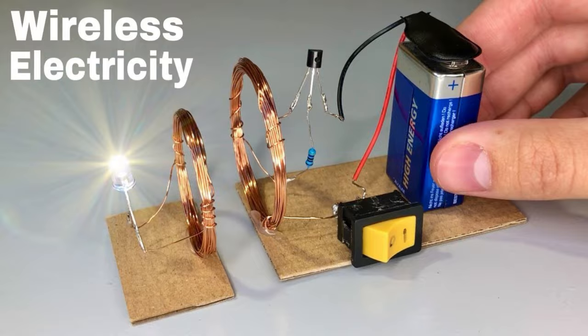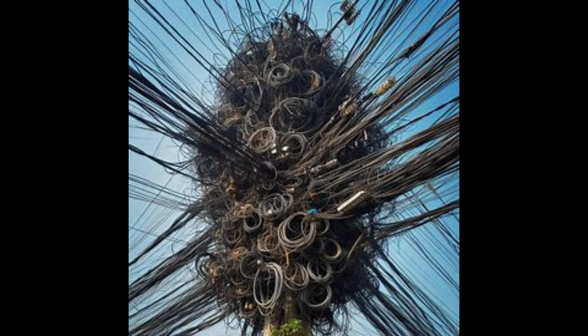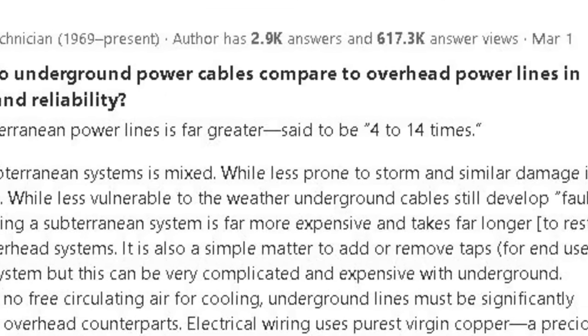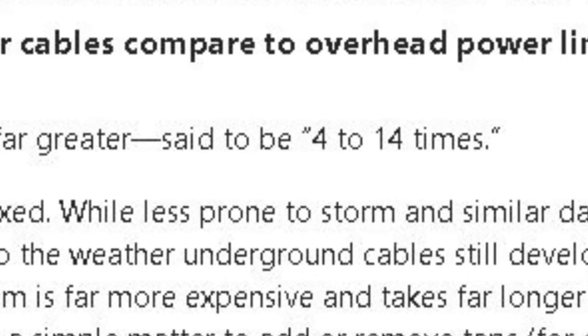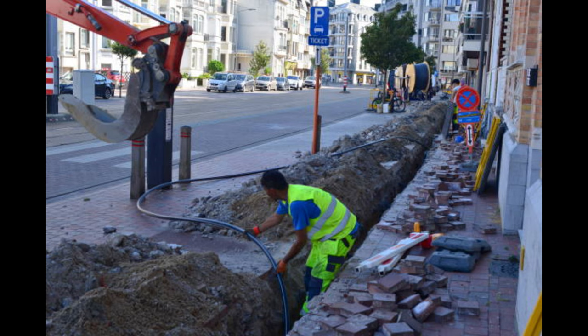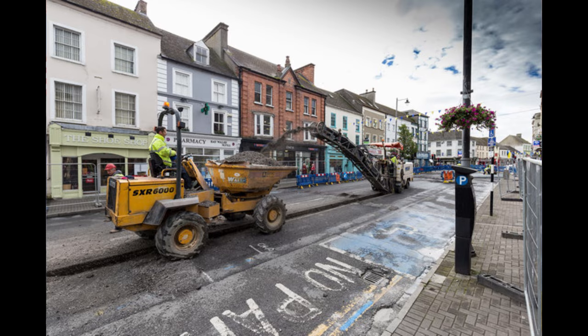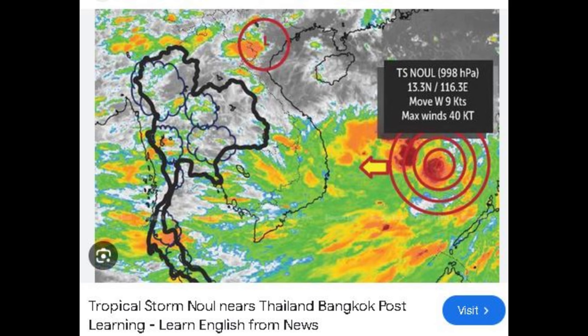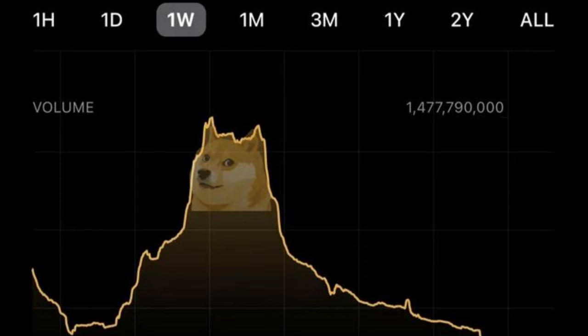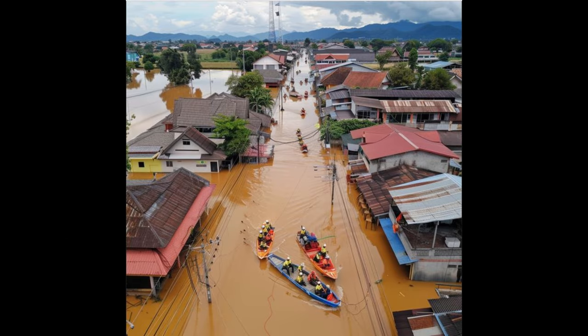By Wi-Fi? Not quite. Electricity travels either by overhead wires or underground cables. And here's the thing: installing underground cables is about 10 times more expensive than letting them hang in the air. On top of that, digging up streets to lay cables would mean major interruptions to businesses, shops, and daily life. And in tropical countries like Thailand, where heavy rainstorms are frequent, those digs could be disastrous — flooded streets are a real problem.